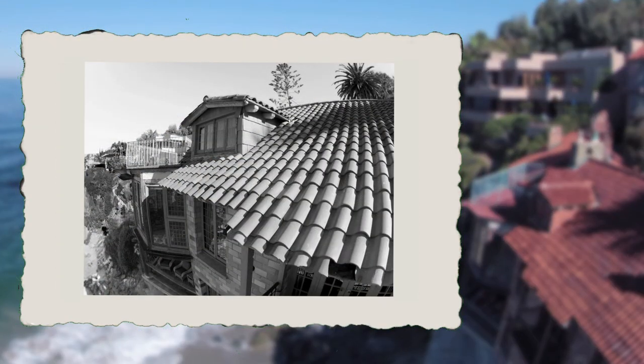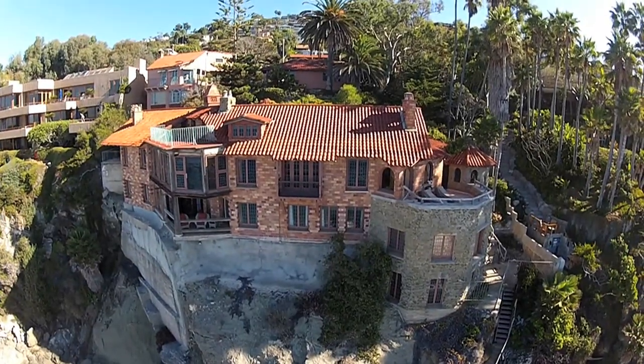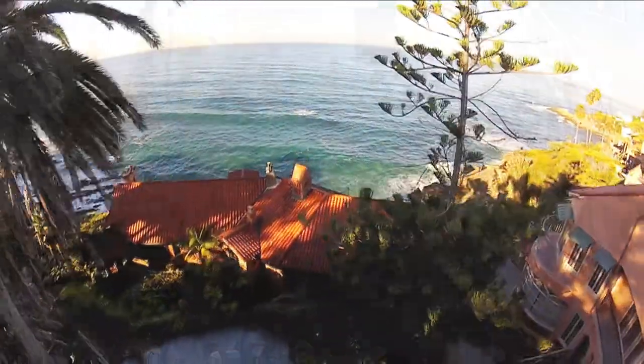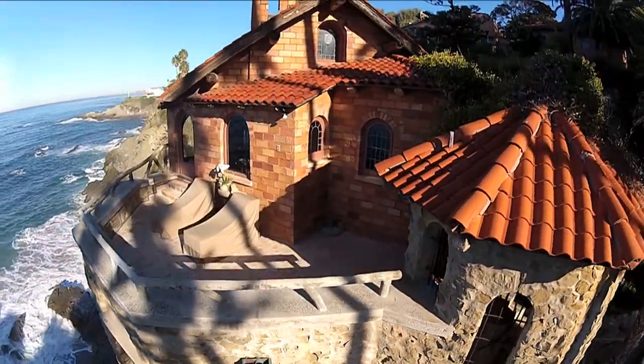You are about to take flight over the Villa Rockledge, originally known as Mariana and built by Frank Miller, the developer of the famous Mission Inn in Riverside, California.